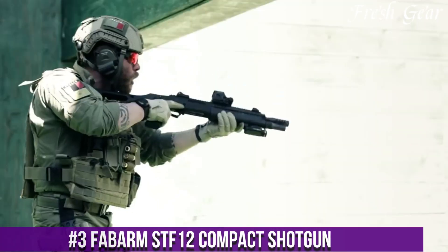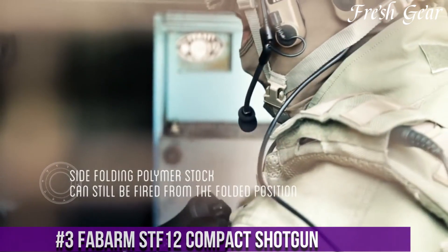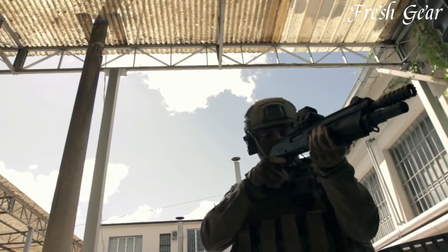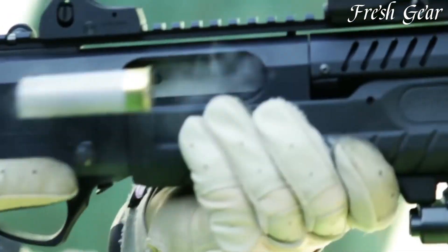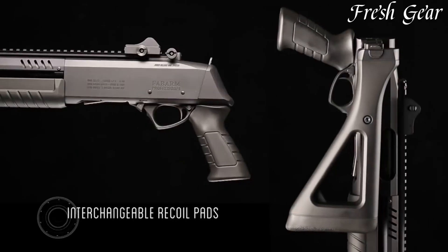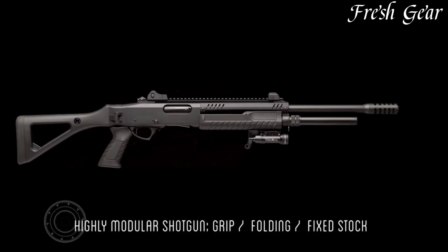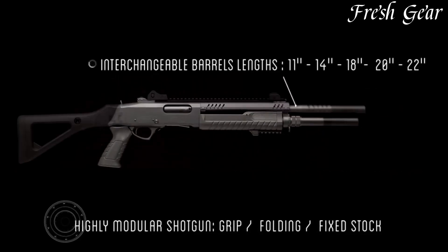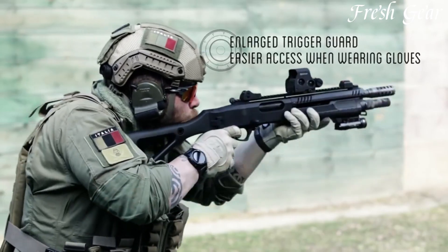Number 3. The Fabarm STF-12 Compact Shotgun is a reliable and compact firearm designed for tactical applications and personal defense. This shotgun combines versatility, durability, and ease of use to meet the demands of law enforcement, military, and civilian shooters. The STF-12 Compact features a synthetic stock and forend with textured gripping surfaces, ensuring a secure and comfortable hold during intense situations. It is available in various gauges, including 12 and 20. The shotgun incorporates a gas-operated system, delivering smooth and reliable cycling with reduced felt recoil. It also boasts an ambidextrous charging handle and safety selector, allowing for easy manipulation and adaptability for shooters of all orientations.